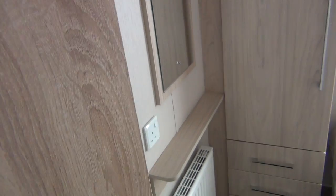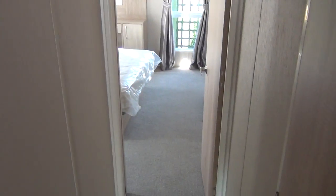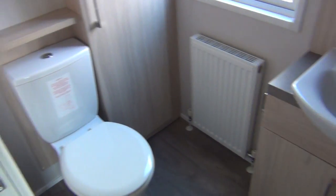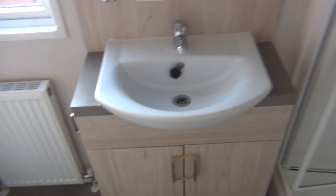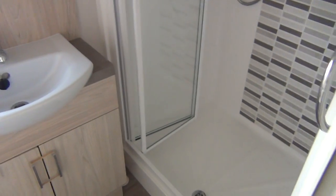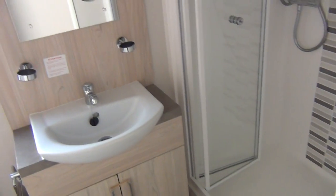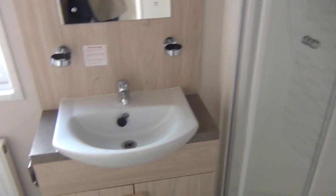Going back towards the back of the van again, on the right hand side you've got the master bathroom — usual sort of thing: loo, wash basin, and then of course you've got a nice big shower unit there, which is a really big shower unit. Nice — so that's the master bathroom. Let me just back up and close the door so I can get past.